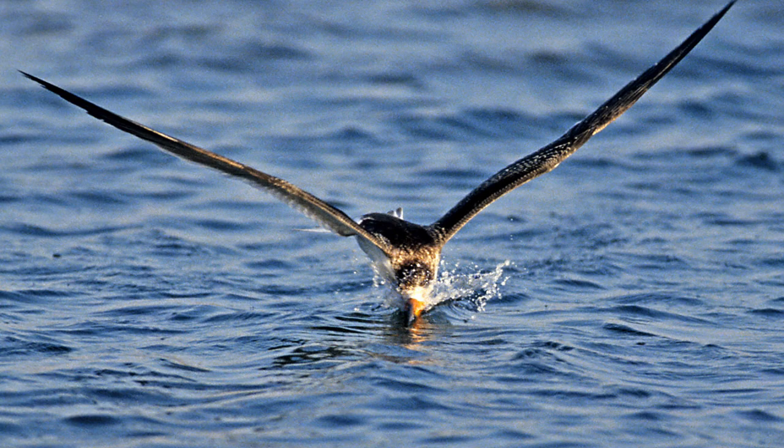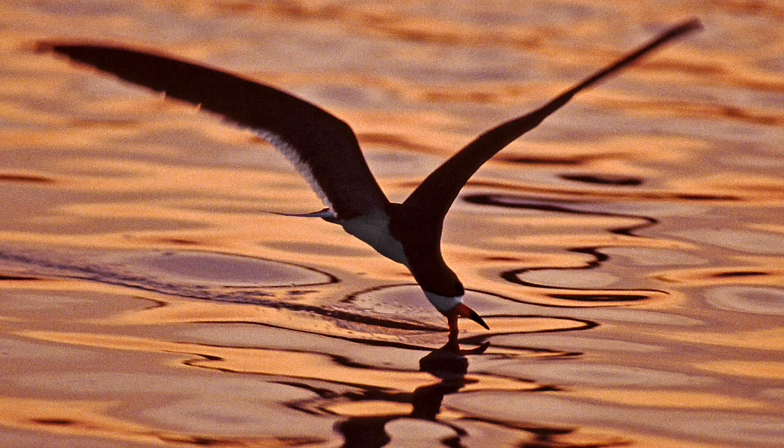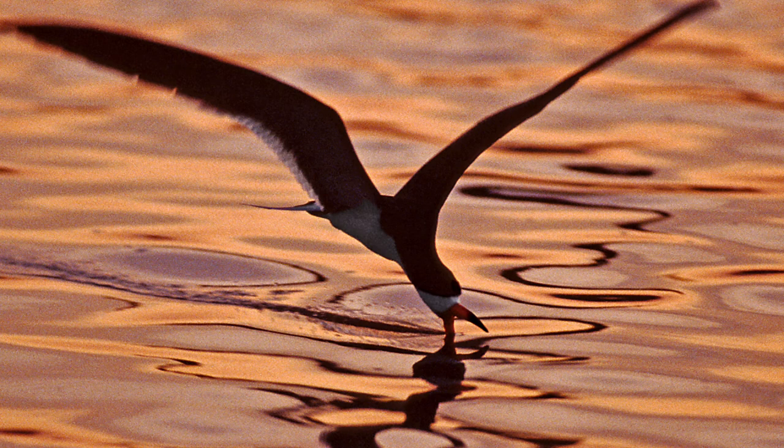The black skimmer can also hunt at night. I've been on Balboa Island at night when it's dark and quiet and you hear this slicing sound — and there comes the black skimmer slicing through the water in the dark, fishing, because all it needs to do is feel the fish. Beautiful. We'll end with that and with a sunset at Upper Newport Bay.